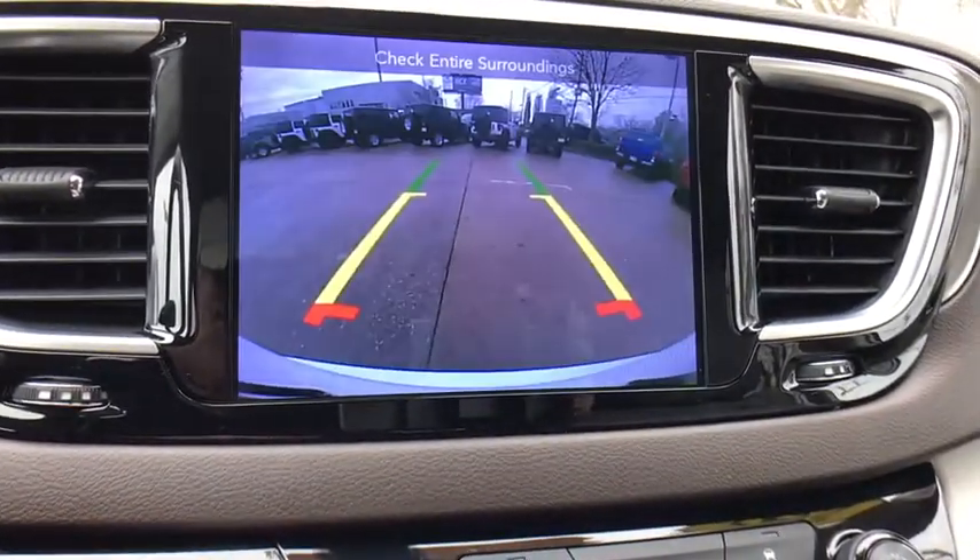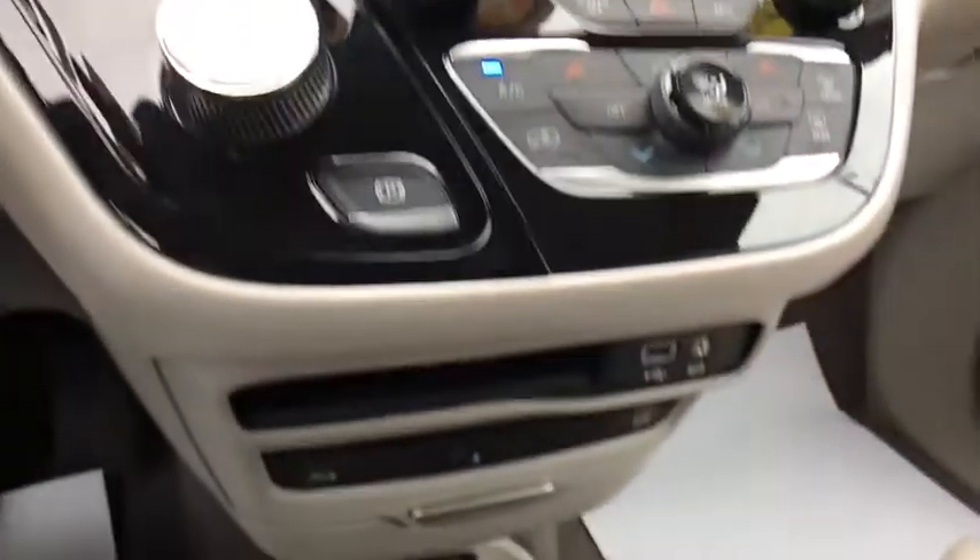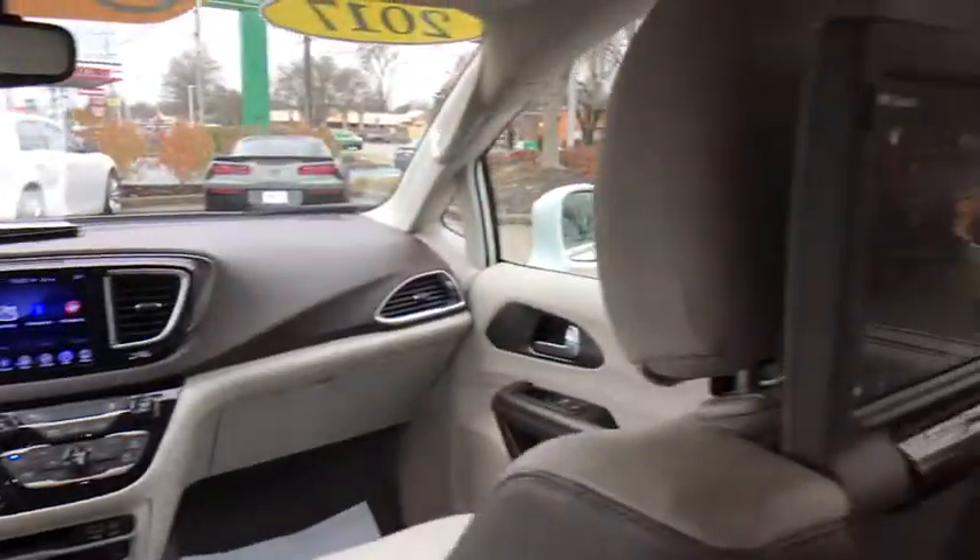Leather-wrapped steering wheel, alloy wheels, power steering, four-wheel disc brakes, universal garage door opener, heated steering wheel, fog lights, power windows, and rear window defroster.